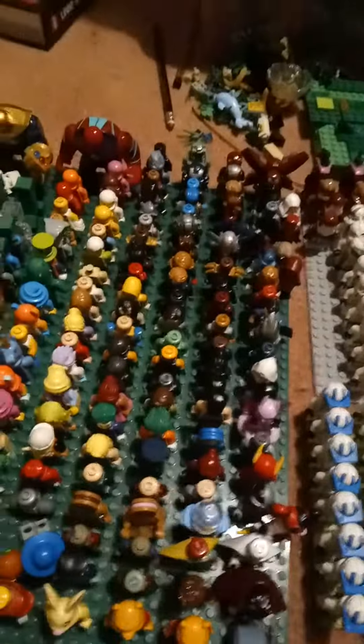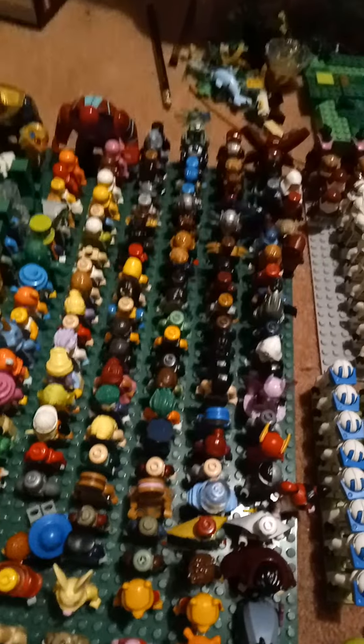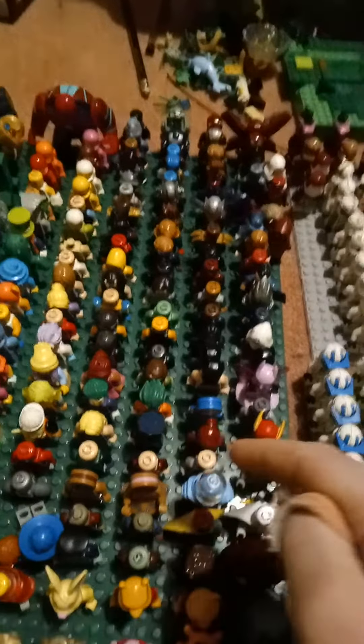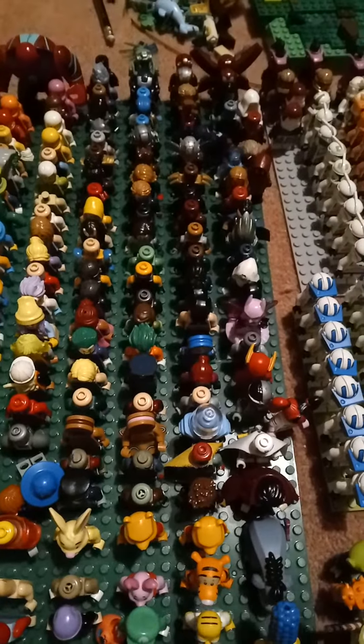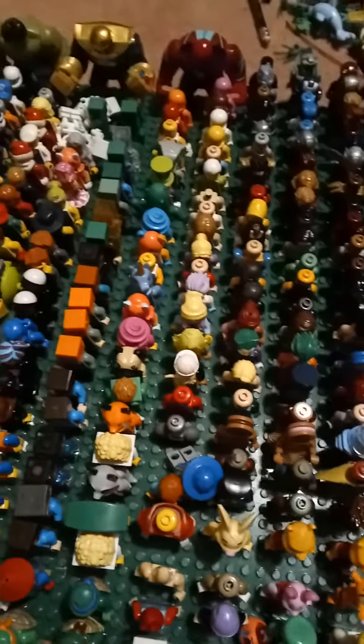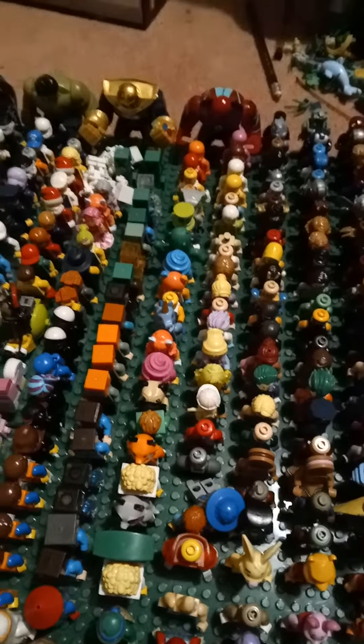Hello, so this is my entire LEGO minifigure collection. Up here we've got a lot of Marvel, DC, going into just some other ones — some Winnie the Pooh, some Simpsons, all sorts, some CMFs, some Minecraft.